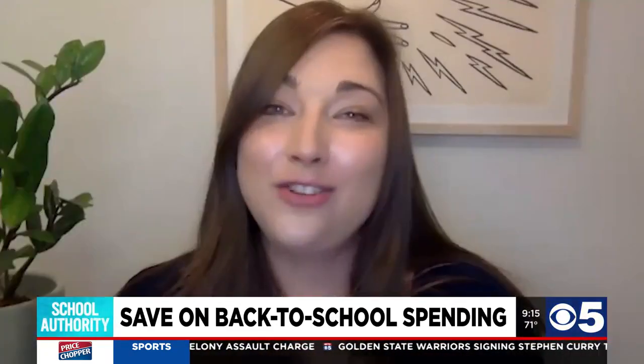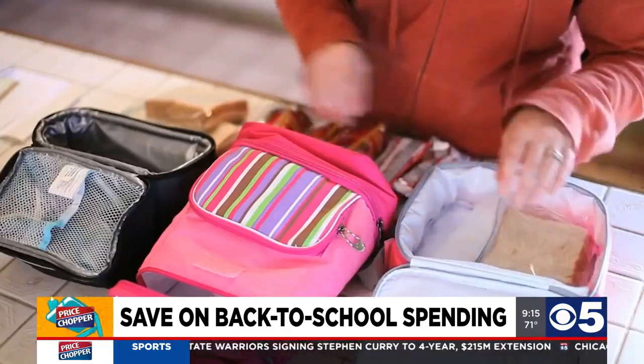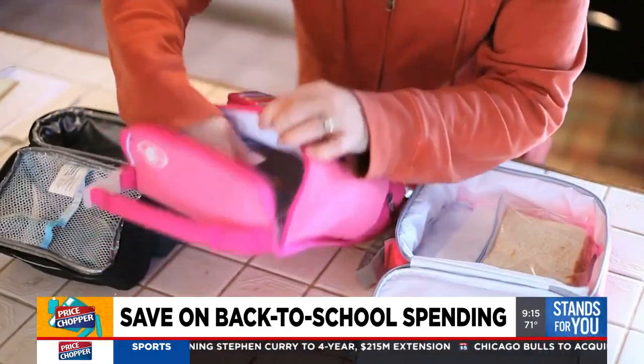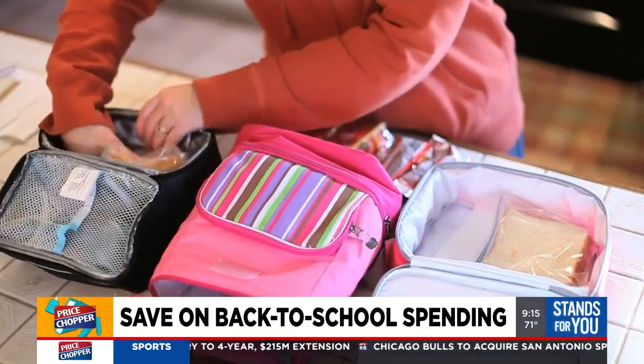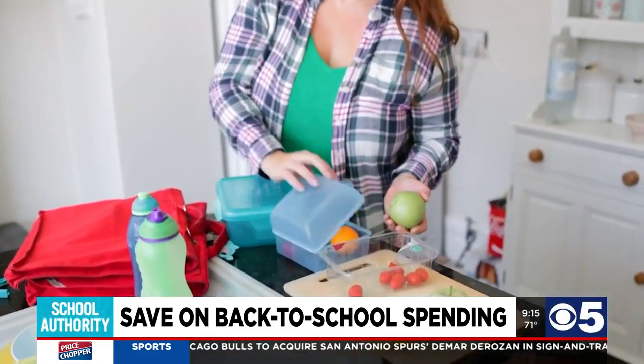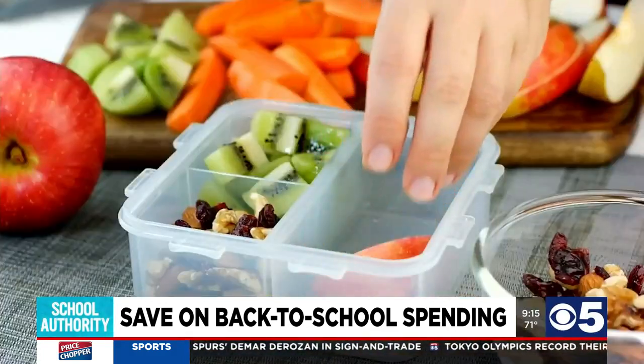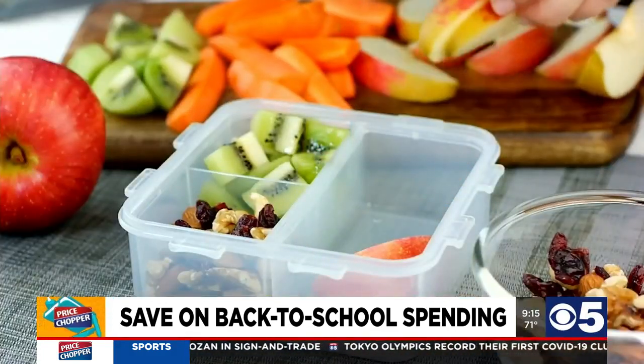Another great savings tip is to skip the disposables. Plastic baggies seem really cheap at first, but you have to keep replenishing them. Instead, invest in reusable lunch containers for sandwiches and snacks. It'll help to save the planet and also your pocketbook.